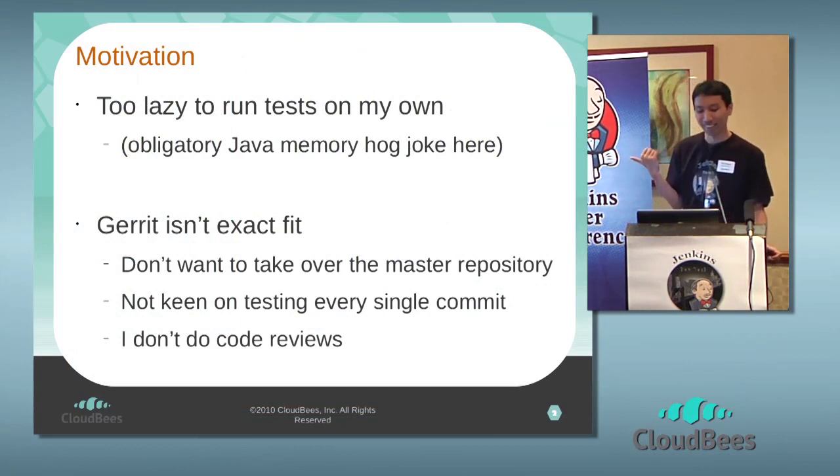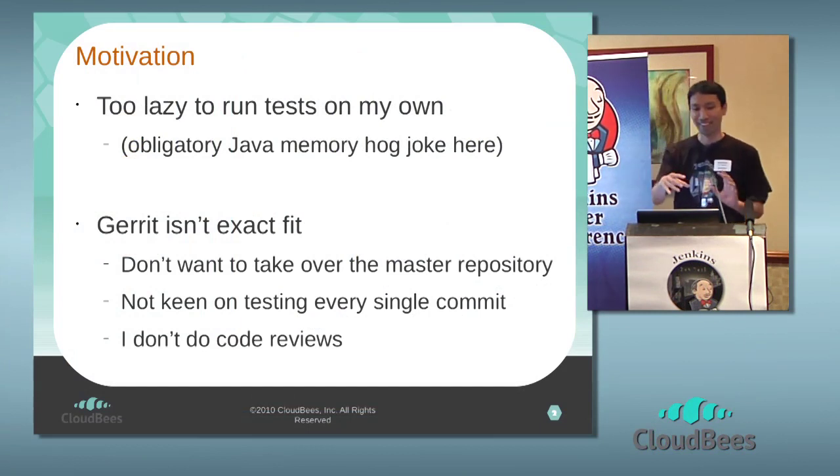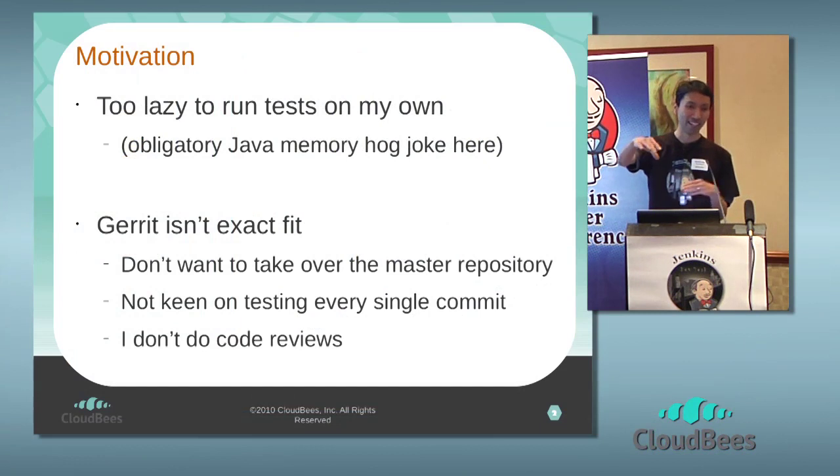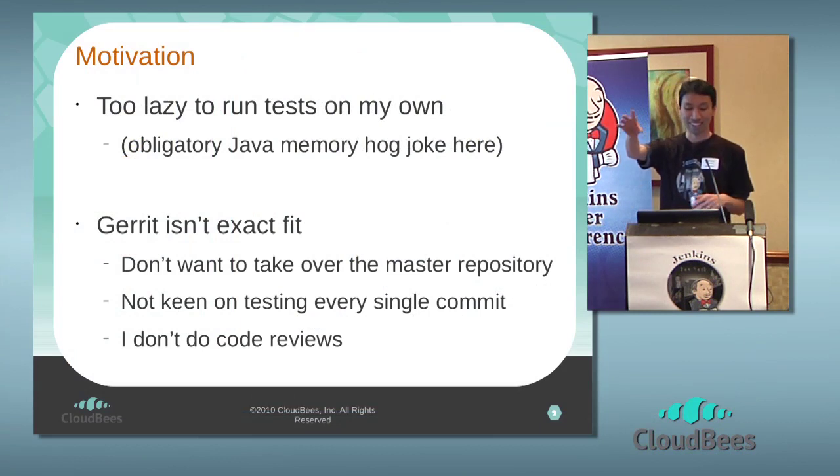The other thing about Gerrit is that it's primarily a code review tool, so it's keen on testing every single commit. If you have a branch that contains a dozen changes, in the course of development you might have wandered around and eventually reached a state that's ready to merge. You're not particularly interested in making sure that every step of the way passes all the tests — that's a bit silly. As long as the final product is good, you don't want to see the sausage-making process, as they say.